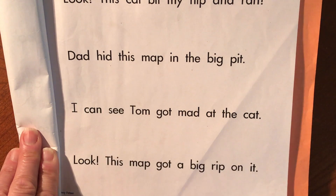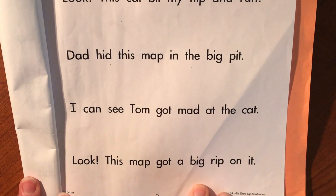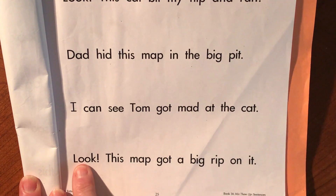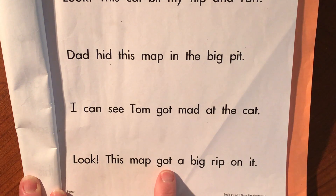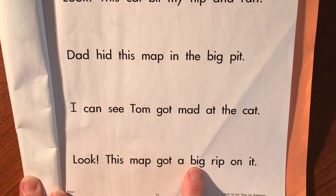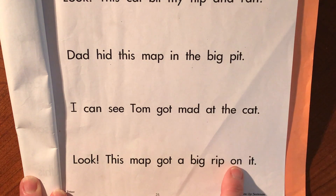Then I'd press pause and practice reading my last sentence. Look, this map got a big rip on it.